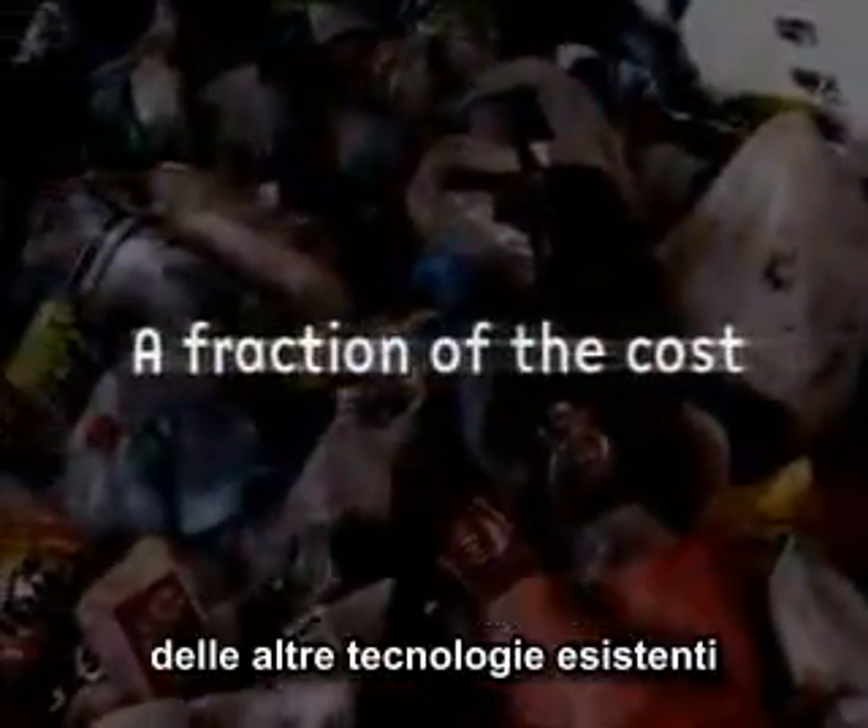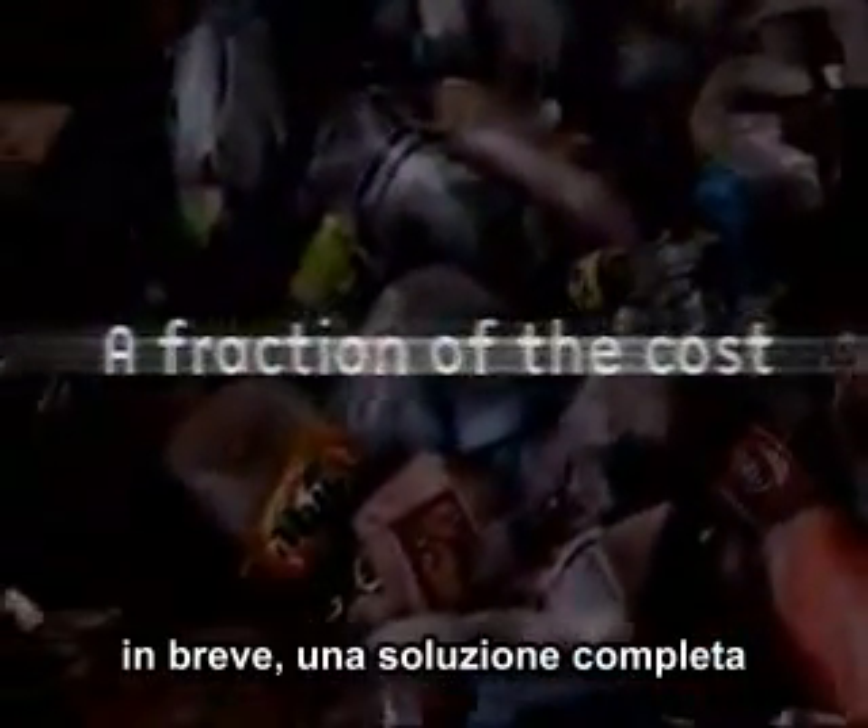Imagine a waste disposal plant that eliminates any need for pre-sorting, recovers over 90% of solid waste, and does it all for a fraction of other technology's running costs. In short, a complete solution.